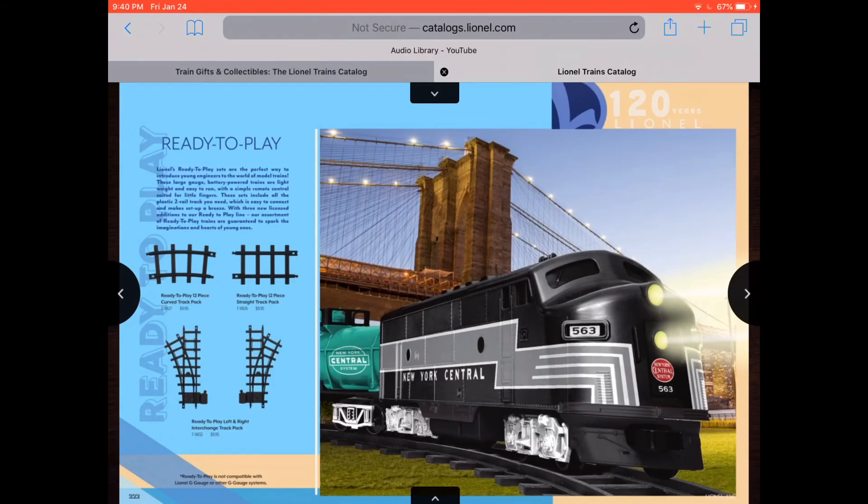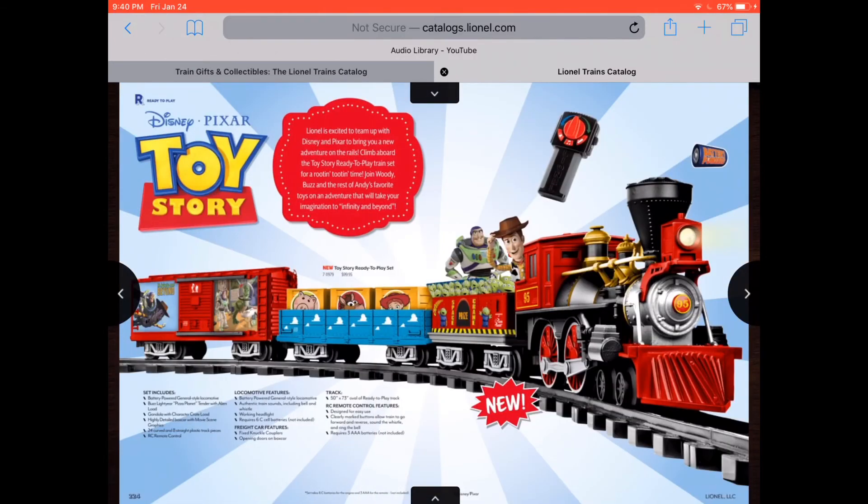New York Central — that looks like one of those ready-to-play types. We're on the ready-to-play trains now. This is a Toy Story ready-to-play train. They did a Lionel one and then they do a ready-to-play one. First there was the Lego version, which I have, and now they do this. That's really nice.